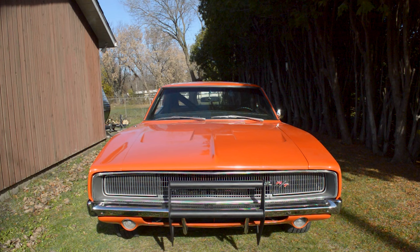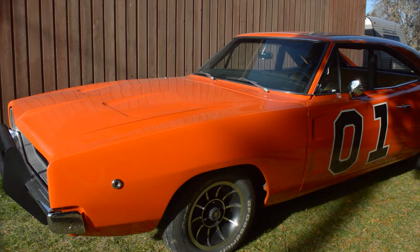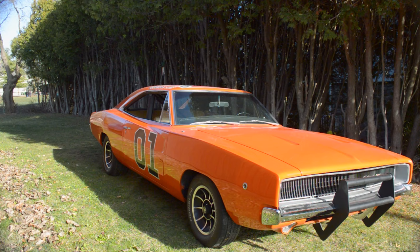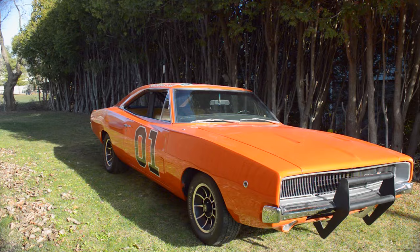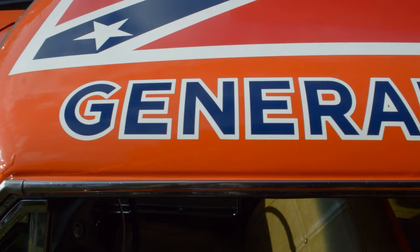I was recently called to repair an electrical problem and look at a possible CB installation on an old car. To my surprise, the car was not just any old car, but one of my childhood dream cars — the General Lee. It's not often that we get to sit in a replica of a TV show car from our youth, and I had never seen one up close, so I decided to take out my camera, take a closer look inside and out, and share my experience with you.